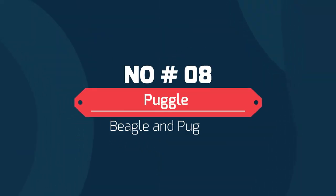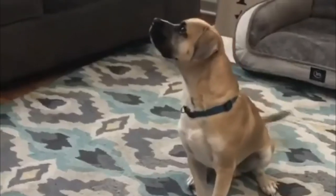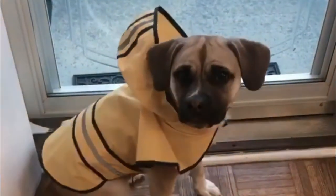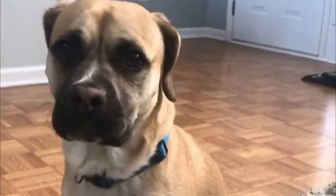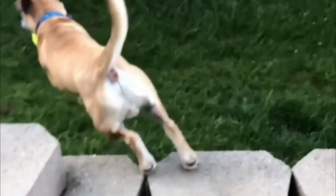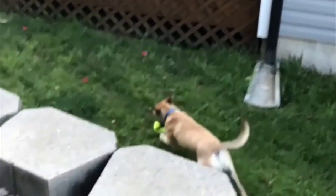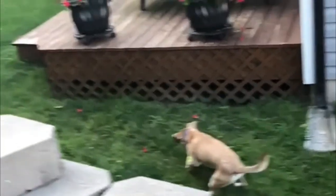Number 8: Puggle — Beagle and Pug. The Puggle is a hybrid between the Beagle and a Pug dog. Puggles are suitable family dogs, as they like to be around children and are very affectionate. They have characteristics of Beagles, meaning they love to sniff for things and are excellent jumpers. The temperament of Puggles generally combines the active and inquisitive nature of the Beagle with the companionable nature of the Pug.